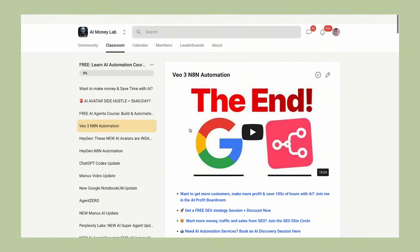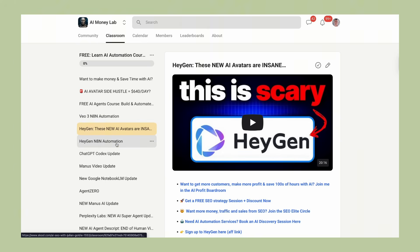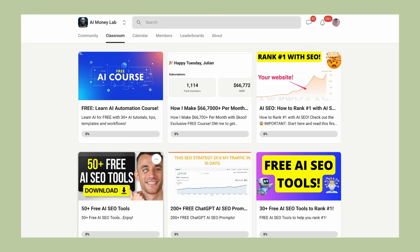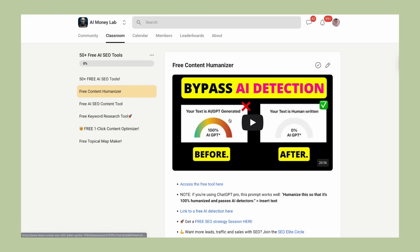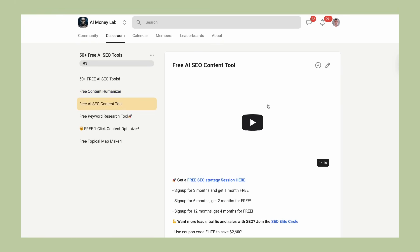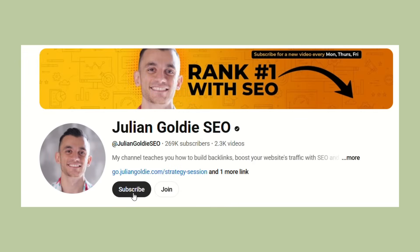The value we provide there is insane. You can see exactly what you get with our checklist of tutorials that we give away as freebies every single day. Make sure you comment below and let me know if you're going to try this Google Meet feature. And if you found this helpful, hit that like button and subscribe for more AI updates that can transform your business.